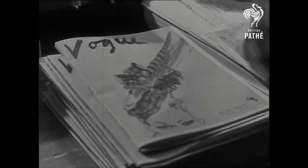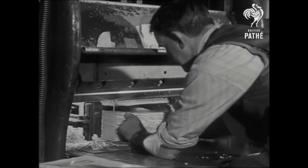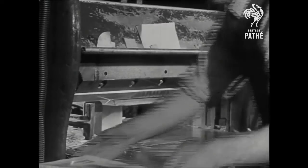And now, with its cover by Erick, it's really looking like the magazine that its readers scramble for each month. But there's one more slight operation it must go through yet, in the guillotine, which trims off the uneven edges.